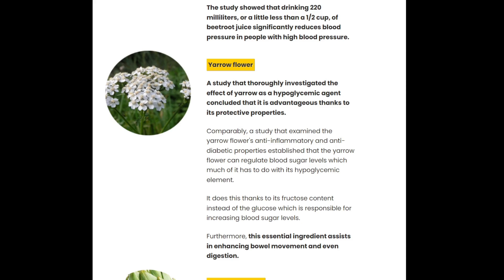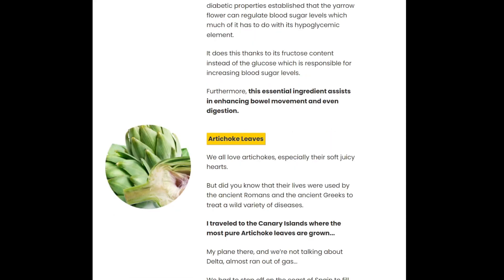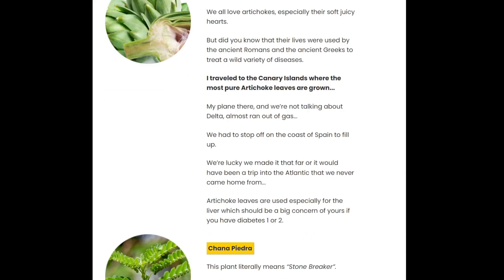You can trust that Ultra Beta Cell works — there are many people having great results and you can have results as well. However, you need to keep in mind that each metabolism will react in a unique way, and results vary between individuals.